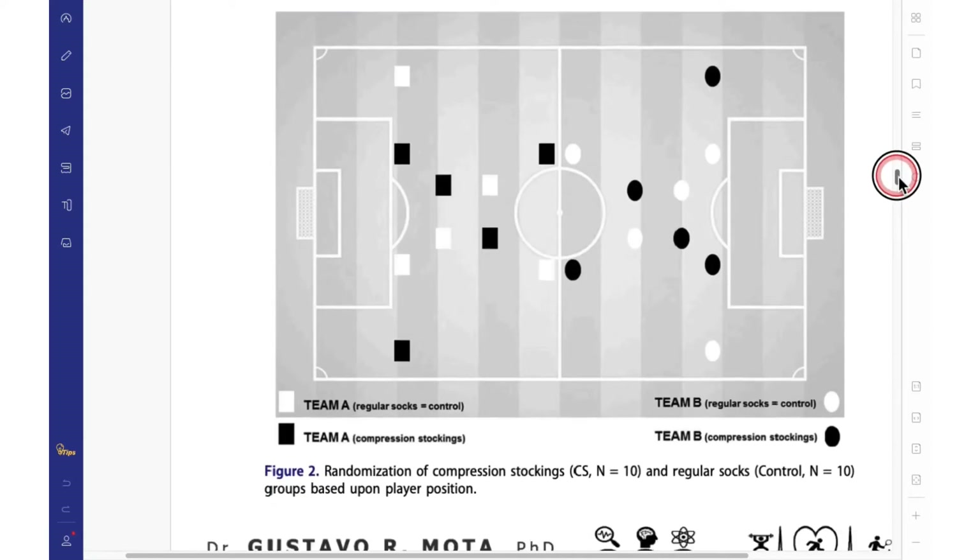During the match, half of each team — 50% — played using regular socks (the control, shown in white), and the other 50% wore compression stockings (shown in black). So we had 50% using compression stockings and 50% using regular socks, which was considered the control.